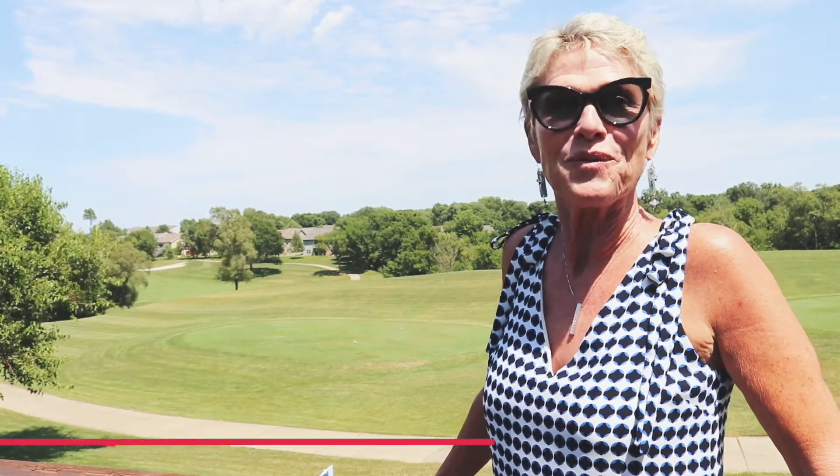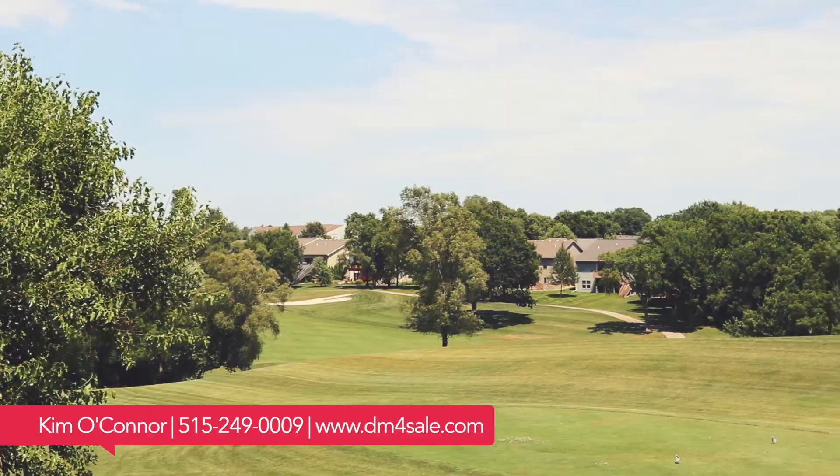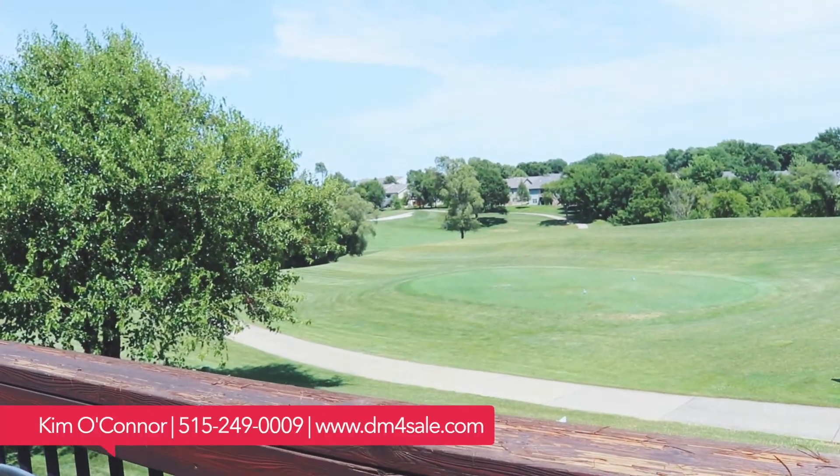Norwalk's really growing. If you want to see this house, please give me a call. You can reach me, Kim O'Connor, at 249-0009. Or go to my website, www.dmforsale.com. Thanks so much.